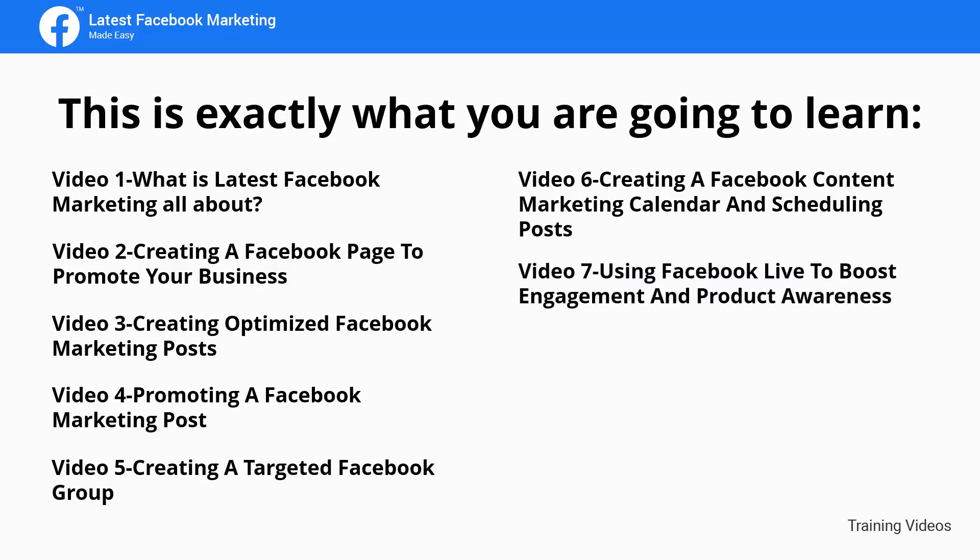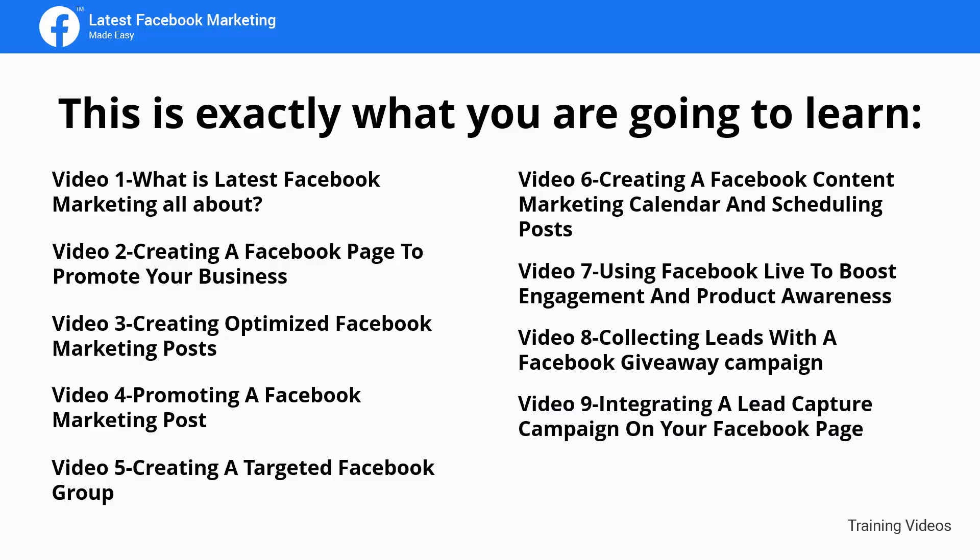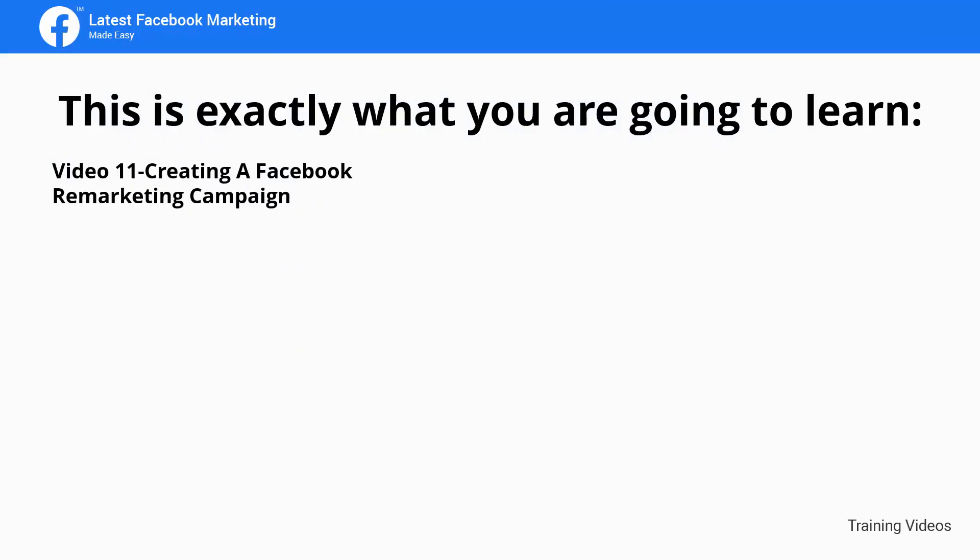Video 7: Using Facebook Live to boost engagement and product awareness. Video 8: Collecting leads with a Facebook giveaway campaign. Video 9: Integrating a lead capture campaign on your Facebook page. Video 10: Creating a Facebook web traffic ad. Video 11: Creating a Facebook remarketing campaign. Video 12: The perfect Facebook marketing campaign. Creating a Facebook marketing plan for 2020.